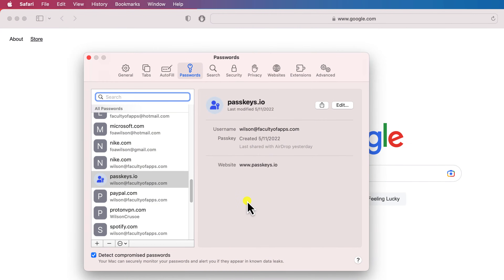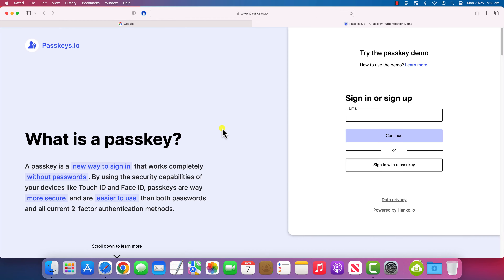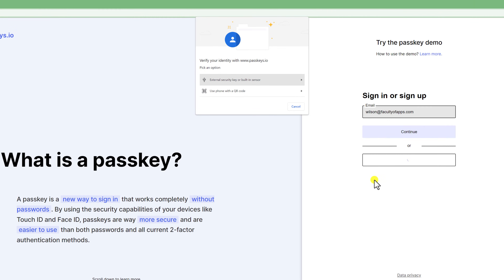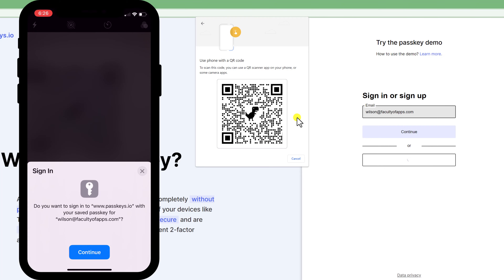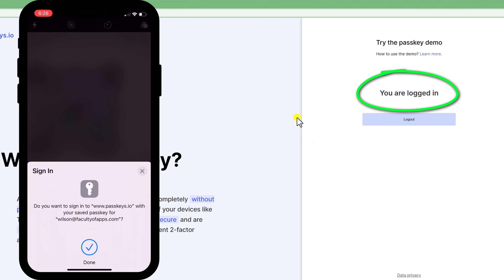For example, you can use the passkeys that you create in Safari on your own Mac to log into one of your accounts on someone else's Windows PC using a Chrome browser, and everything is going to work just fine and the process will be completely secure. You won't need to remember a password and you won't receive an SMS verification code to validate you. You'll simply scan a QR code and Face ID on your iPhone will authenticate you.